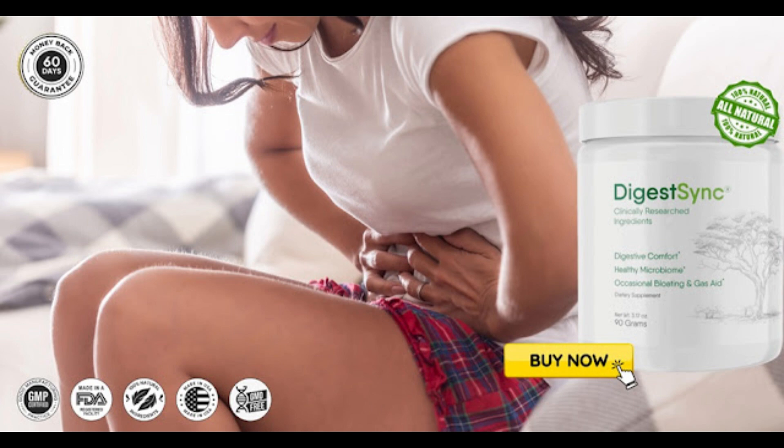There is something really important about this product that you need to know before you buy it. You can actually test DigestSync for 60 days, and if you don't see results or don't like it for any other reason, they give you your money back. So it is safe to use DigestSync — but make sure you are buying on the official website to ensure the benefits of the warranty.